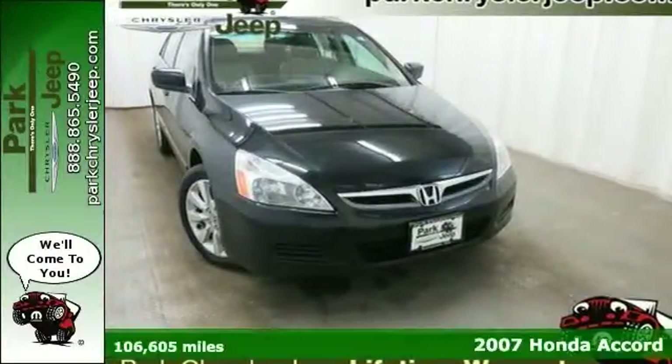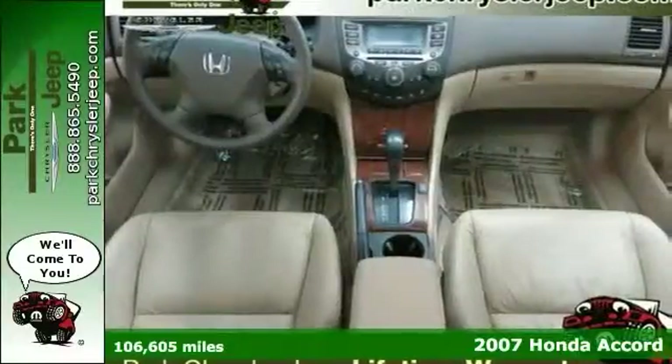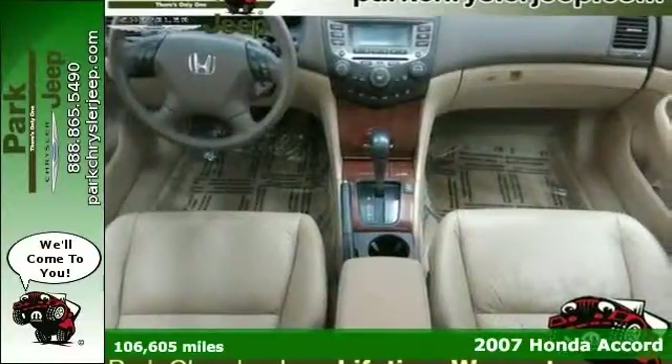Here's a 2007 Honda Accord with a Carfax buyback guarantee. It would look so much better out doing all the stuff you need it to instead of sitting here unutilized.